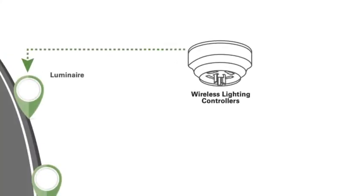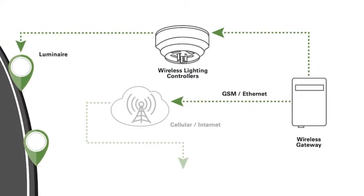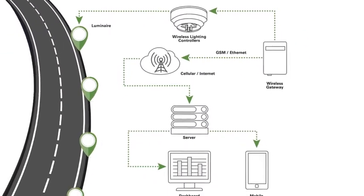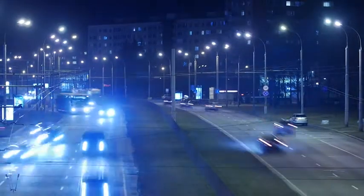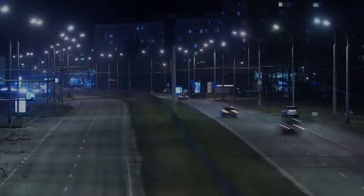Here's how it works. Wireless controllers combined with outdoor LED fixtures communicate with the wireless gateway over a self-organizing, self-healing mesh network. The ability to control your outdoor fixtures allows you to solve both the problems you can see and the ones that you can't.